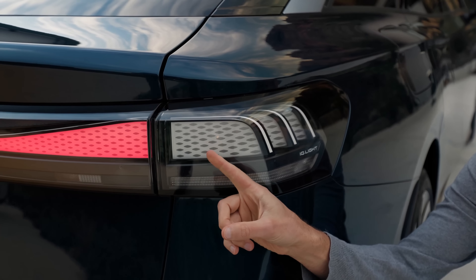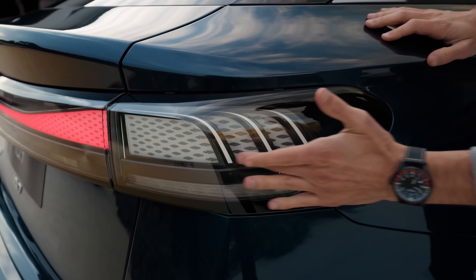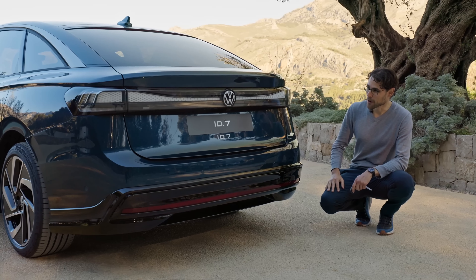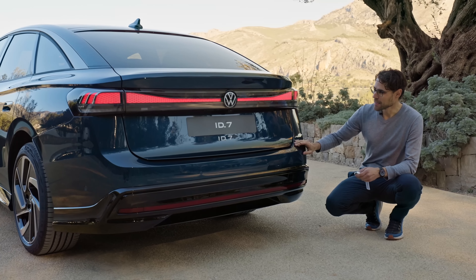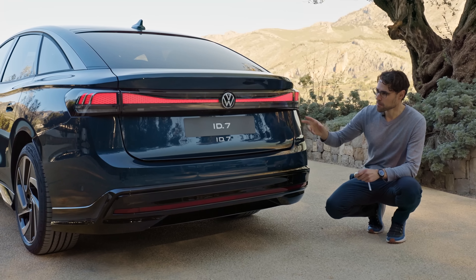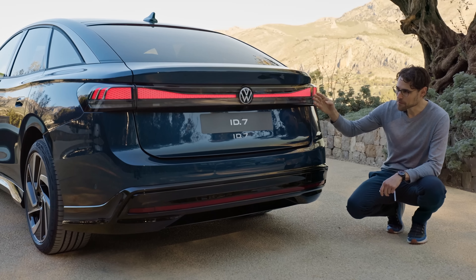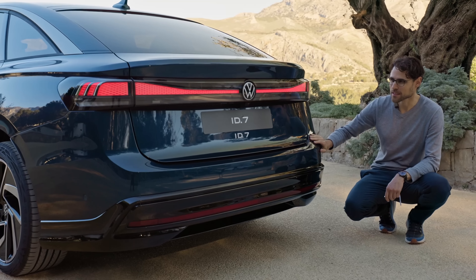Look at the rear turning indicator — come around here and you can see this three-layer shape, a very interesting idea. It also features a welcoming and goodbye signature. Here, when I open the vehicle — look at that, it looks fancy! You can actually pick three different stylings; this is number three, the most extensive one. When I close the vehicle, you can also change the waiting time for when it dissolves, and then there's a goodbye signature.